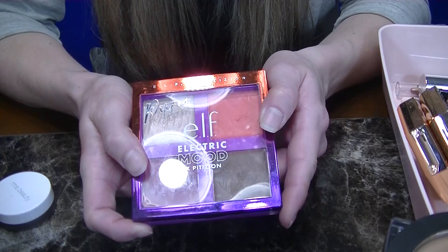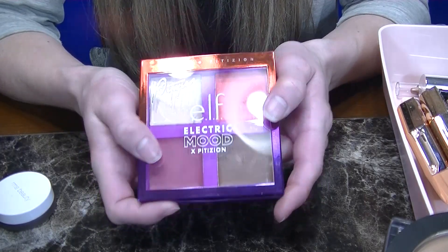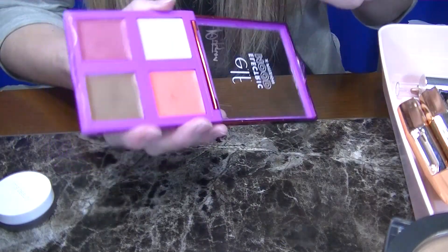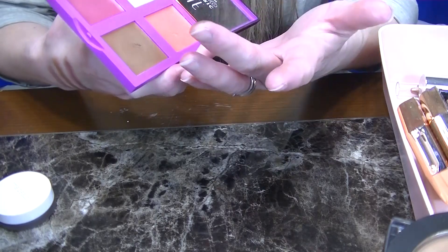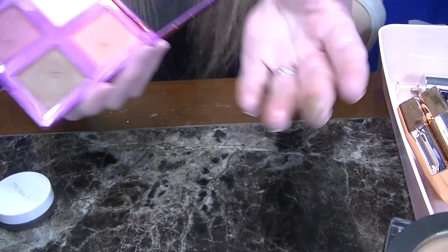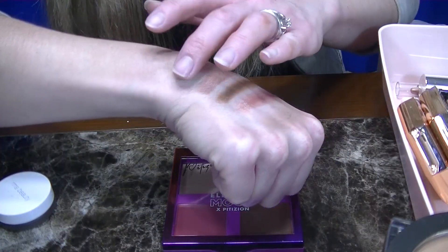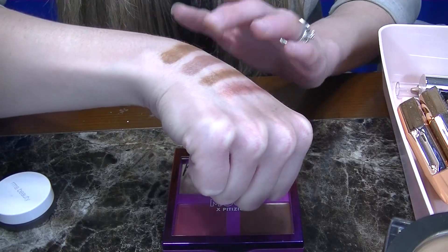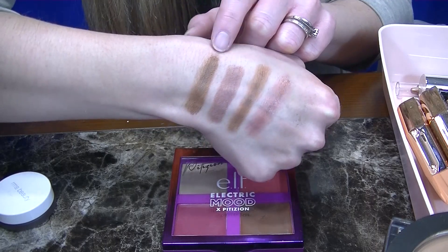Next up is the ELF Electric Moon Palette. This comes with two blushes, a highlighter, and a bronzer. I did review this palette. Do I like it? Yes, I like it. However, look how pigmented this bronzer is — you definitely have to go in with a very, very light hand, and it does have a matte finish. So I really like this palette and I'll be keeping this one.